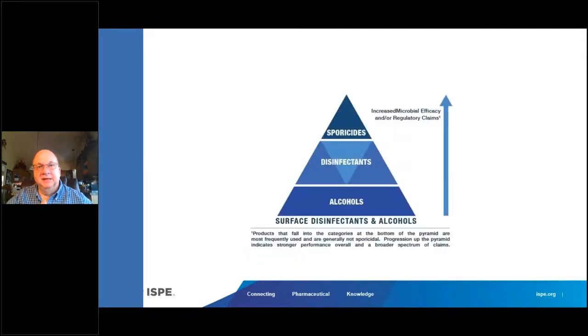This is the famous pyramid in the industry. The most frequently used product is at the bottom — isopropanol, ethanol. In the middle is what Thomas Arista from FDA calls the workforce of your program: the phenolic or quaternary ammonium disinfectants. At the top is the sporicide or sterilant — the nuclear weapon designed to kill everything in the room. Going from bottom to top increases performance. Going from top to bottom increases frequency of use — you would use about four to five times as much alcohol as sporicide.